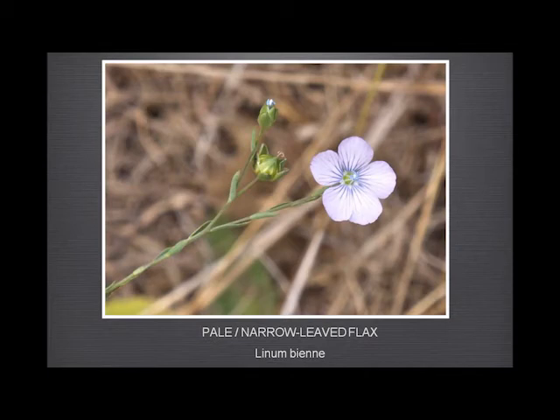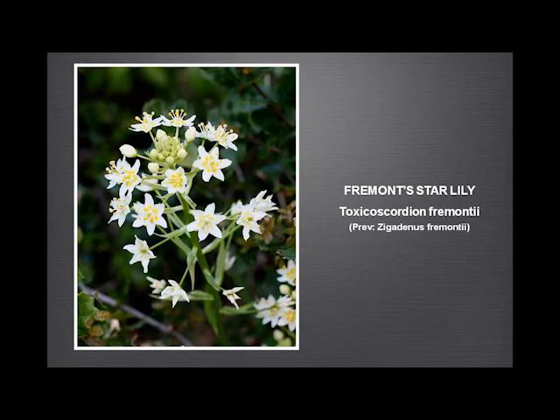And the narrow-leaf flax — this has been a wonderful year for that. We've had just hundreds and hundreds of them growing up in the flat area of grassland. The white are just very, very pale blue. The Fremont Star Lily — beautiful flower — extraordinary seed heads, all growing erect and about an inch long.